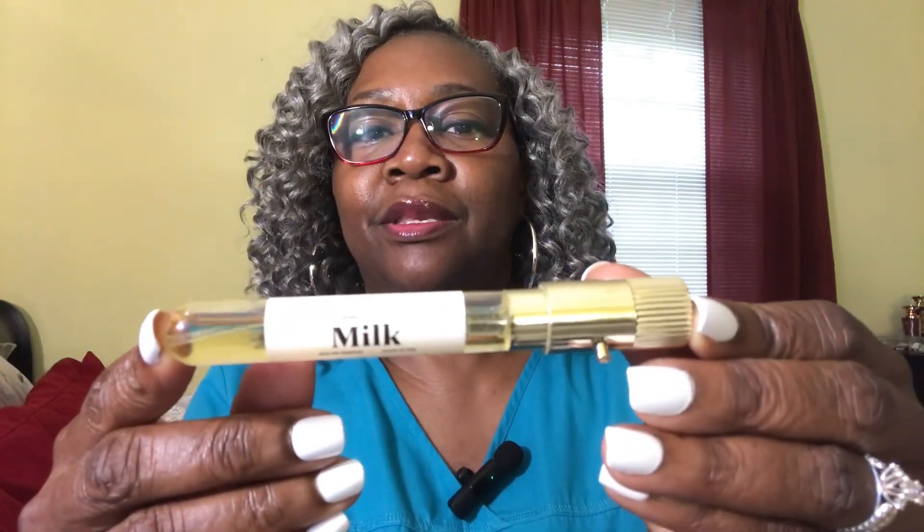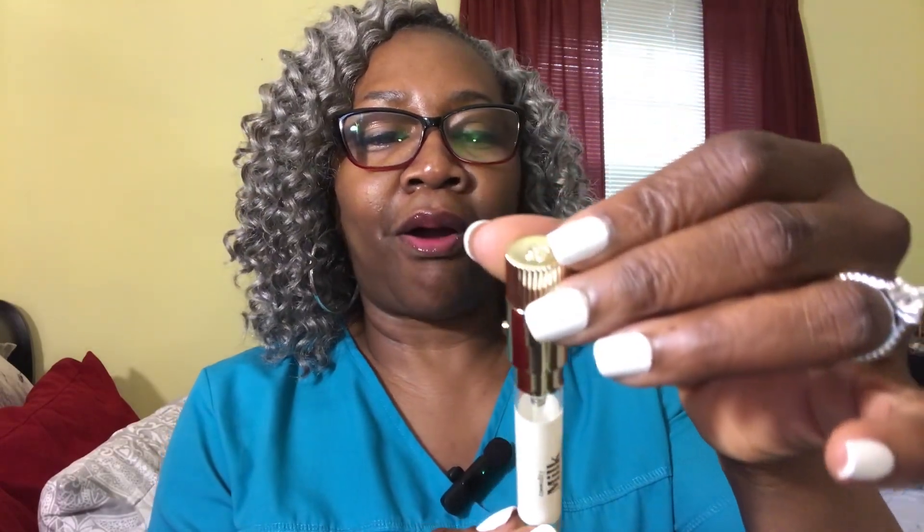I was thinking it was just going to come with one little case and you just switch them out. And so you can still switch them out, and they'll spray just like this as well. So the first one that I am going to be talking about is the Milk Expressive. I'm thinking these are at least 10 mil — no, it is 8 mil. These are 8 mil.